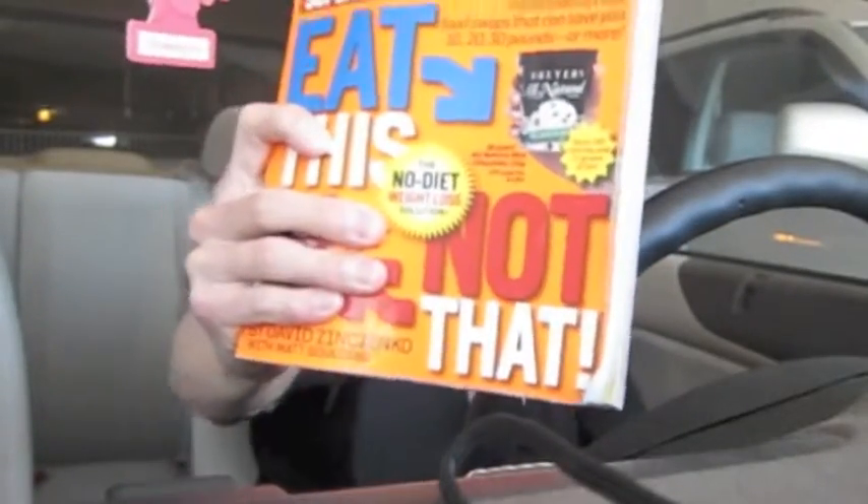So I decided to do a book review today on the 'Eat This Not That' series. Here's the Restaurant Survival Guide right here, and there's another one — the Eat This Not That Supermarket Survival Guide. My girlfriend recently went to the local library and I asked her to pick up these two books because I wanted to do a book review and go through them, pointing out the positive and negative aspects.